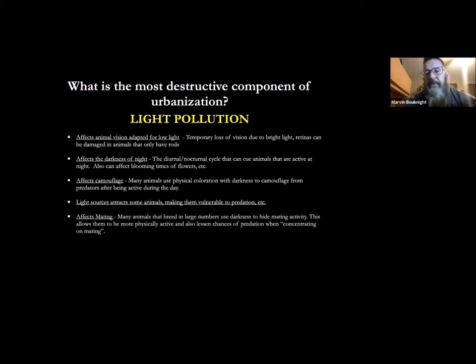Light also affects mating. Frogs, for example, breed in large numbers and use the cover of darkness to hide when they gather. They find each other through auditory mating calls in the dark — imagine all these frogs mating during the day and what a field day predators would have on them. You can imagine how this would affect the population and continued diversity of frogs.